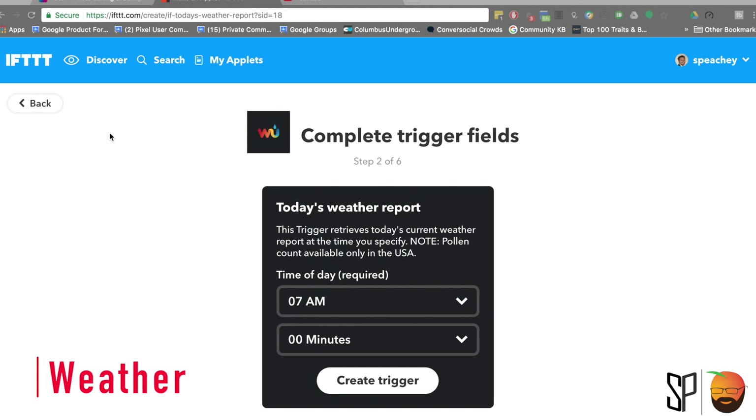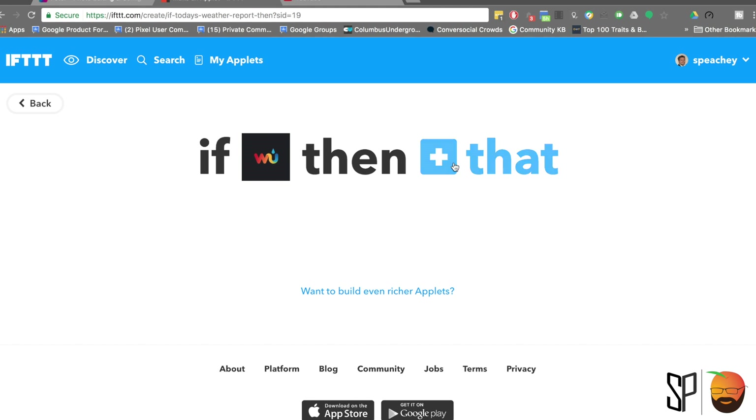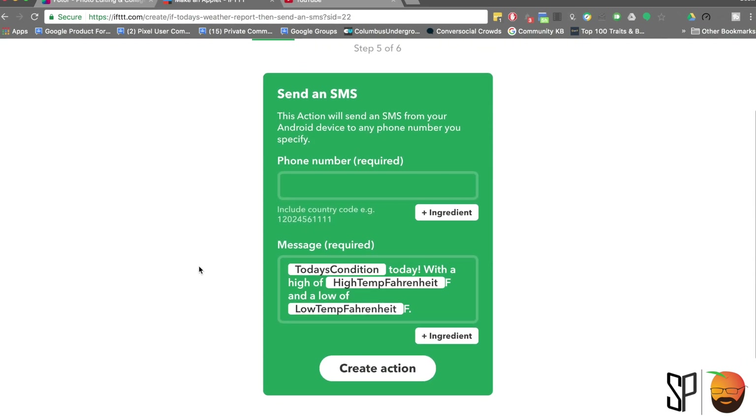The first one is auto magical weather updates. Before I leave the house, I want to know if I need to bring a coat or an umbrella. I have an If This Then That applet that I choose to run that lets me know the weather before I walk out the door.